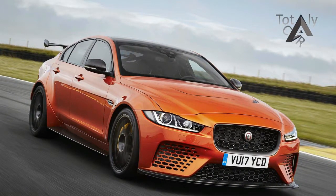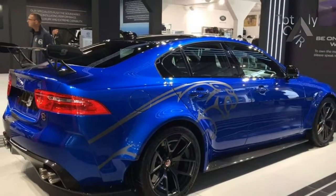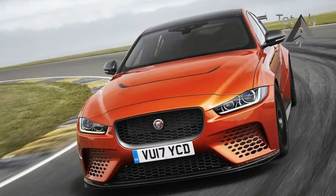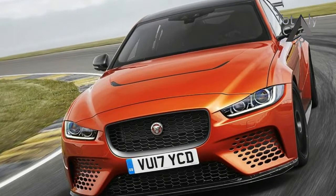The transmission is the ZF 8-speed automatic from the regular models, but with more aggressive software that Jaguar says is able to change gears in 0.2 seconds. The car also gets all-wheel drive and a torque vectoring rear differential.